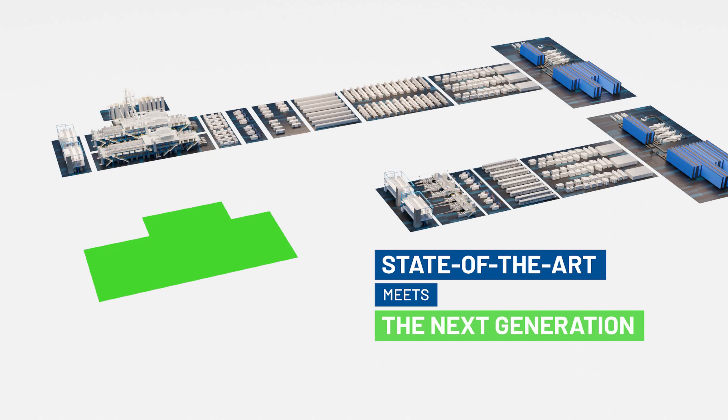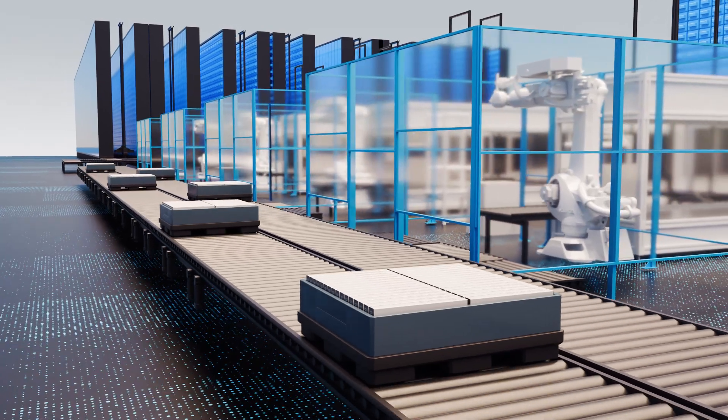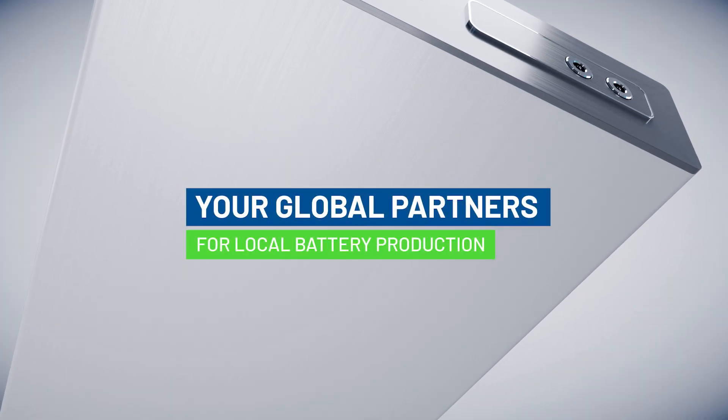We deliver the best battery production equipment for your needs in every process. We are your global partners for local battery production.